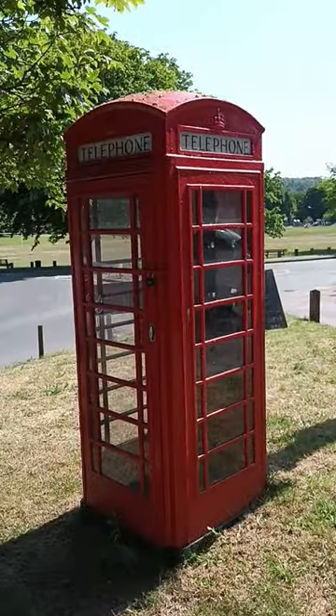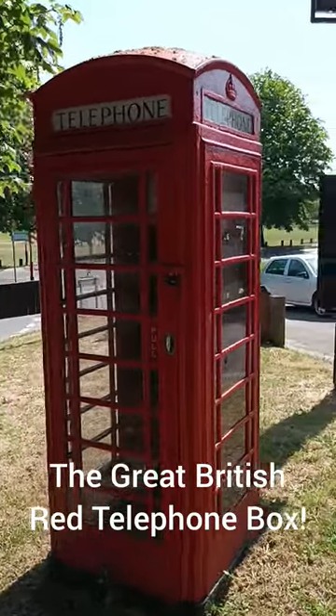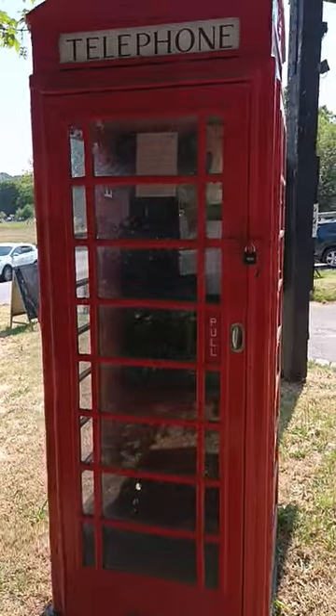The iconic Great British red telephone box. Not used as much these days because of the spread of mobile phones, but many are preserved like this one, which still stands on its original spot.